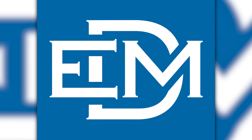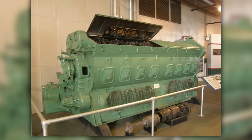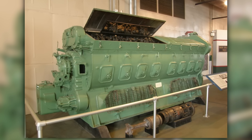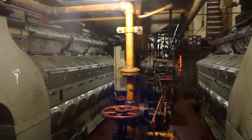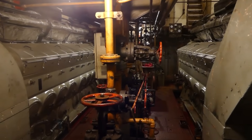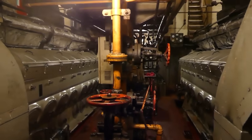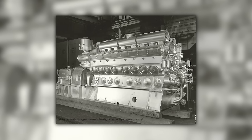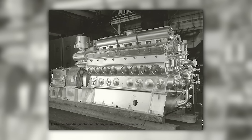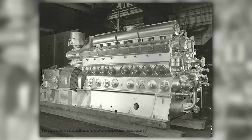The 567's influence extended far beyond EMD's own locomotives. Competitors studied the design and tried to copy its advantages, but they missed the integration that made it work. The 567 wasn't just an engine — it was the centerpiece of a complete system including electrical components, control systems, and service support designed to work together. As steam disappeared from American railroads in the 1950s, the 567 became the sound of progress, with roundhouses that once echoed with steam and hammers now humming with the steady rhythm of 567s at idle.